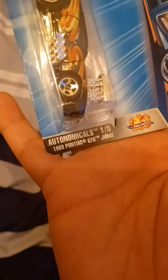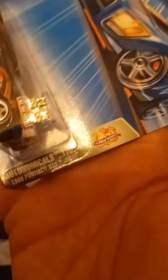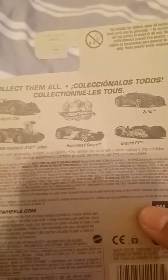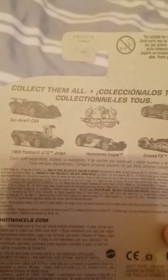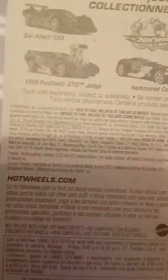We got the 1969 Pontiac GTO Judge. It's from Anonymous articles, number one out of five. It says collect them all, with the 1969 Pontiac GTO Judge, the Hammered Coupe, the Crown FX, Zodiac, and Soul Air CX-4. And it has a copyright of 2004, and there's the GM trademark on the back.